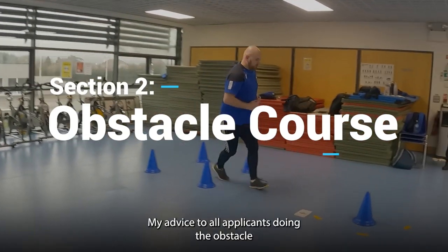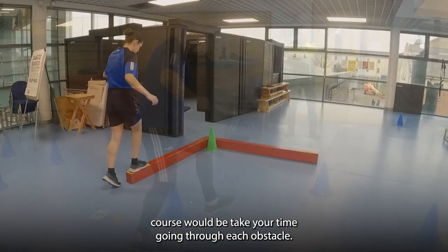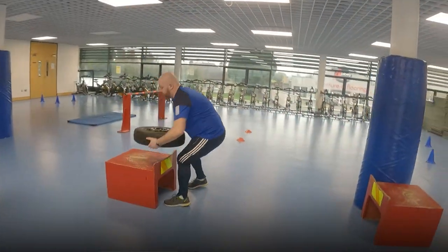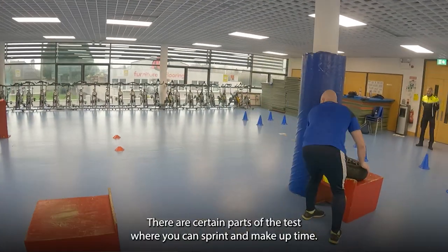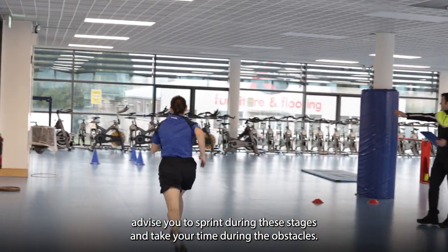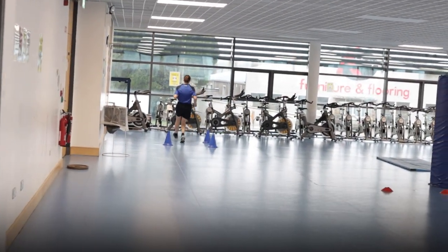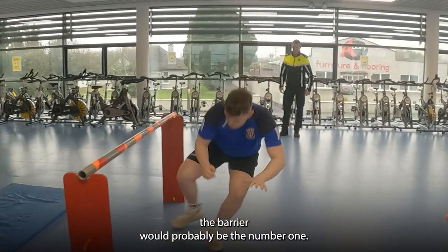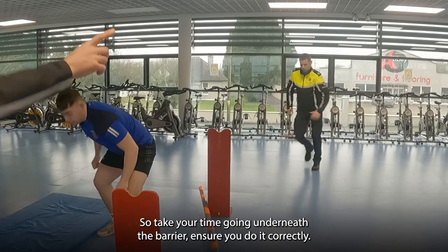My advice to all applicants doing the obstacle course would be to take your time going through each obstacle. Ensure that you go through it correctly without receiving a time fault. There are certain parts of the test where you can sprint and make up time — I would advise you to sprint during these stages and take your time during the obstacles. Common obstacles where time faults are received would be going underneath the barrier, which is probably the number one. So take your time going underneath the barrier and ensure you do it correctly.